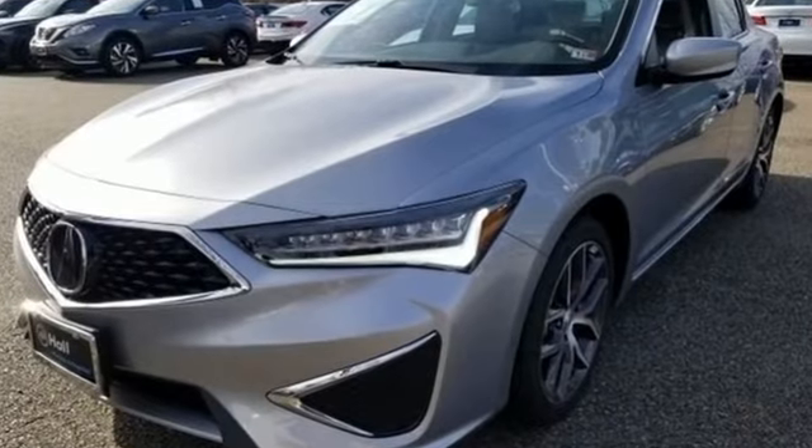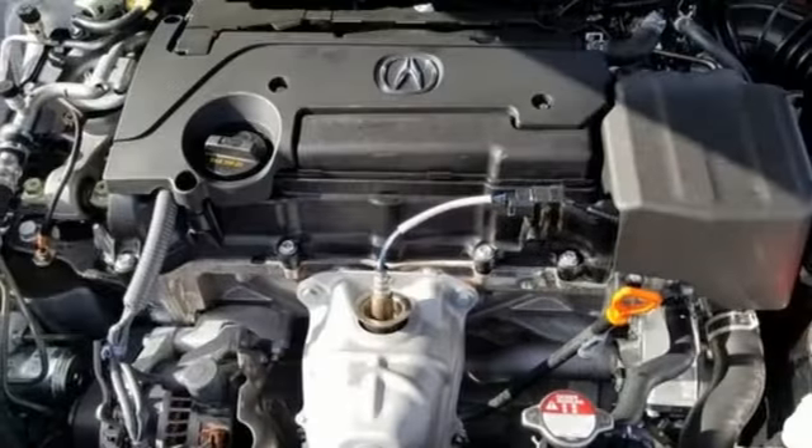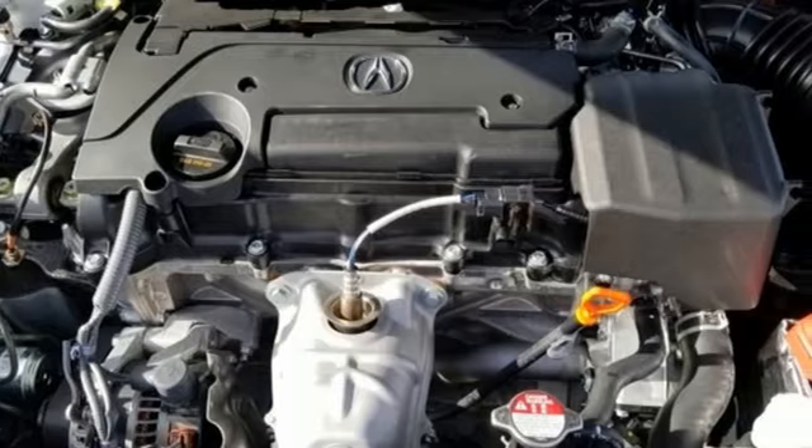And power heated mirrors. Luxury, performance, Acura. Someone is going to drive this fantastic vehicle off the lot. It should be you. Test drive it today.